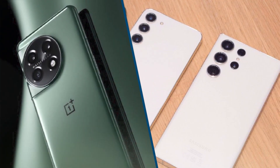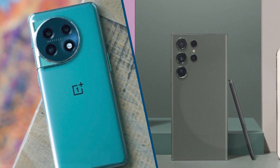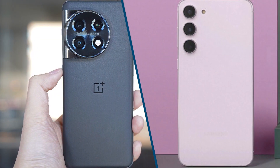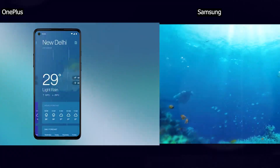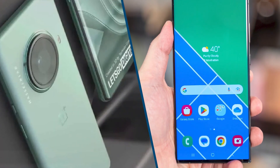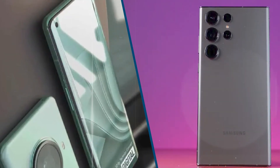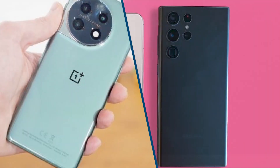The first and most obvious design difference between these two is their physical size. Both are big phones, but the OnePlus is more palatable — it's narrower so you can hold it more comfortably in one hand, and it weighs less too. While the Galaxy is truly a gigantic phone, build quality feels premium on both of them. Both have an aluminum frame, toughened glass on the front and back, and a slightly curved screen — premium features we kind of expect from a flagship phone these days.